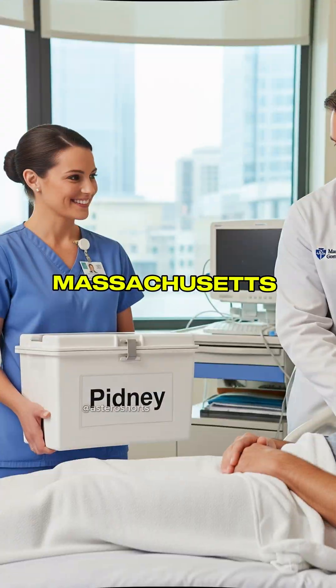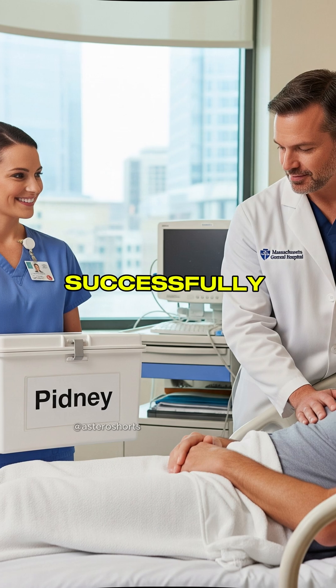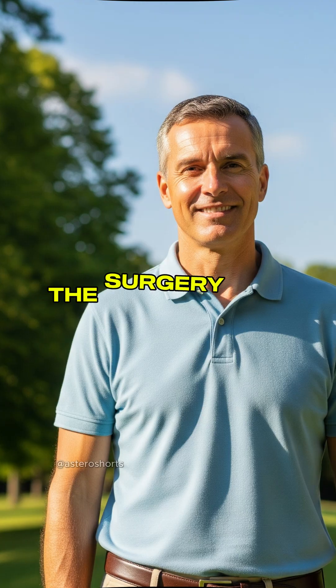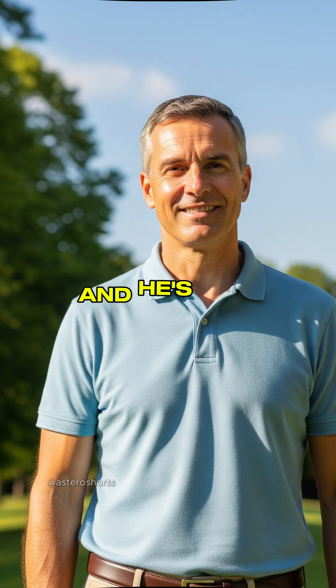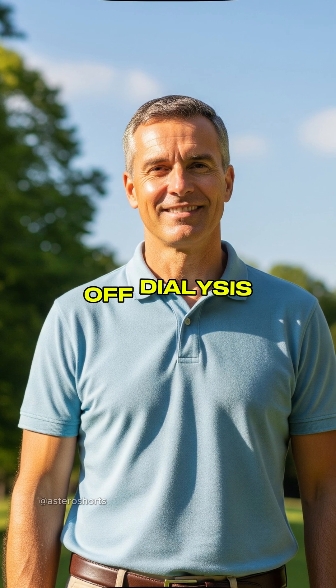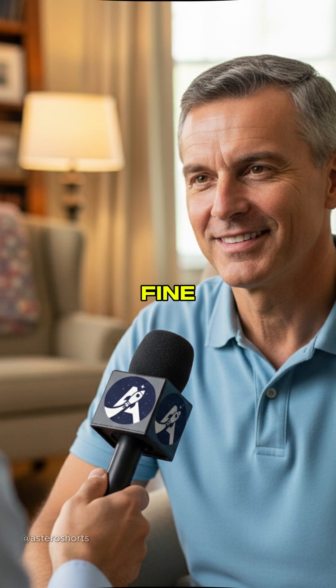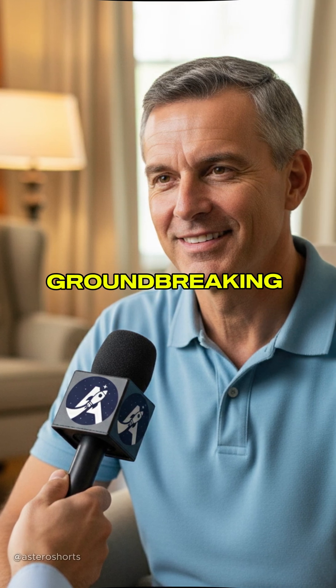A few months ago, Massachusetts General Hospital successfully transplanted a kidney into a 54-year-old dialysis patient. The surgery was a success, and he's now healthy and permanently off dialysis. When interviewed, he told us to let everyone know he's doing fine, and to stay hopeful about this groundbreaking procedure.